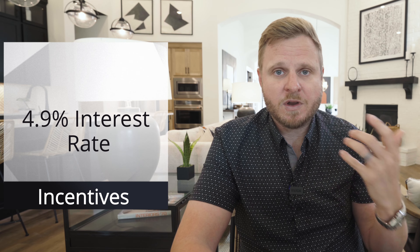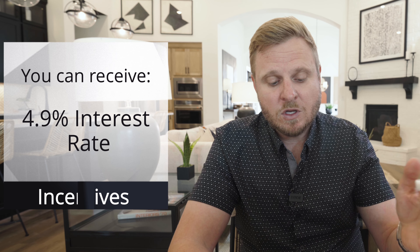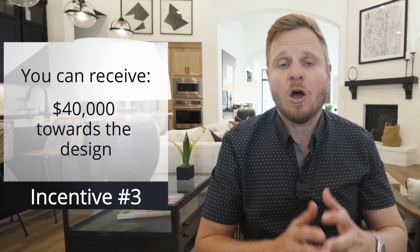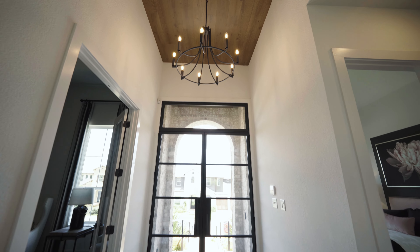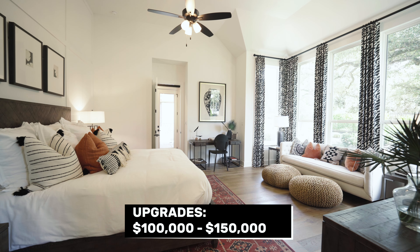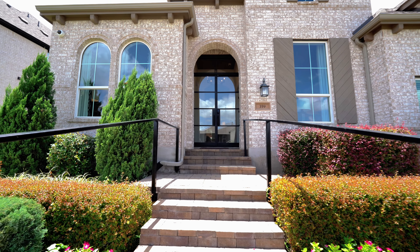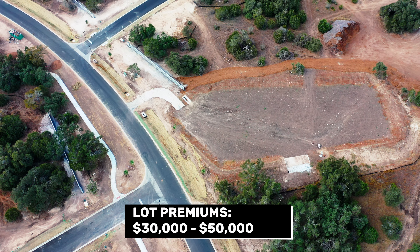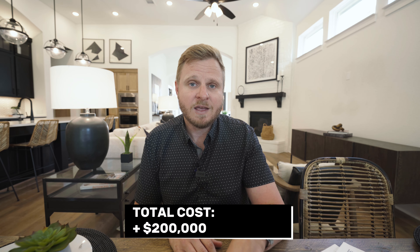Let's go through some of the upgrades and incentives they're going to have here. Right now, a lot of these builders are offering incentives where you can get a 4.9% interest rate — they're giving you $20,000 towards a buydown of your rate, and then $40,000 towards design. On a home that's $1.2 million or maybe $1.1 million, with structural and upgrade costs, you're probably looking at $100,000 to $150,000 in upgrades. There are also lot premiums of around $30,000 to $50,000, so that base price could go up an additional $200,000 or so, offset by the $40,000 design credit.